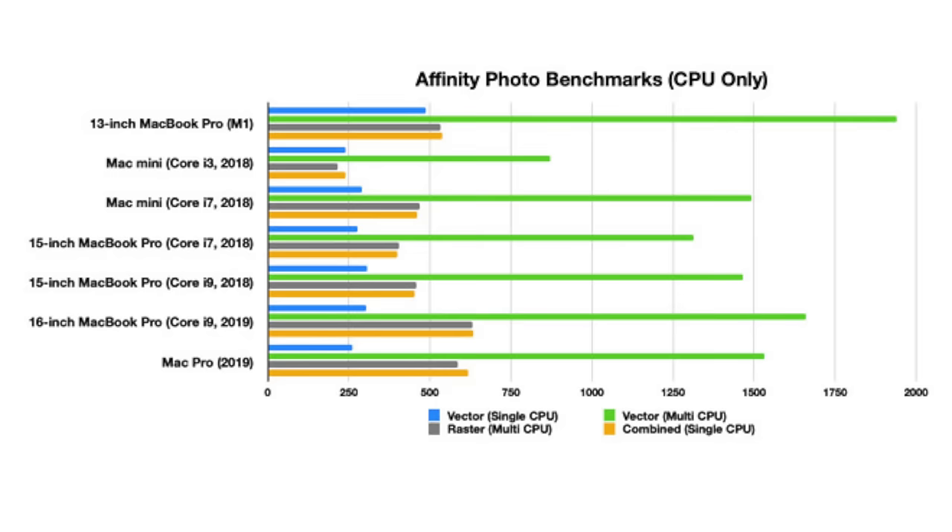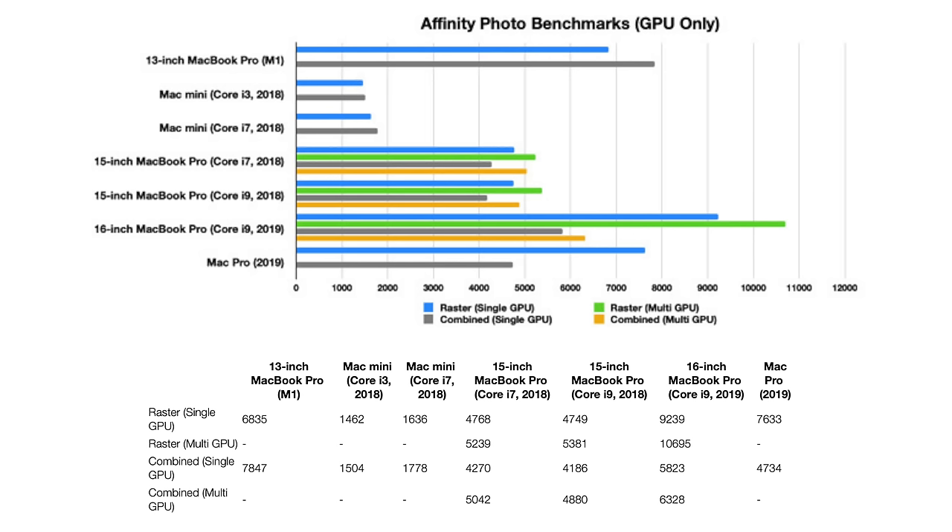The next version of the Affinity Photo test focuses solely on the GPU, ignoring the CPU completely. Normally this would be a big win for any Mac with a discrete GPU, but we saw some pretty stellar performance from Apple's own chip. While the M1 still can't compete against the 16-inch MacBook Pro, which pushed to 10,695 points, the M1's integrated GPU managed to keep the 15-inch MacBook Pro's Radeon Pro 5500X and Intel UHD Graphics 630 at bay. On the combined content scores, the M1's GPU scored highest for a single GPU, beating all discrete-based versions by a hefty margin with a score of 7,847 — 34% better than the 16-inch MacBook Pro's second-place result.